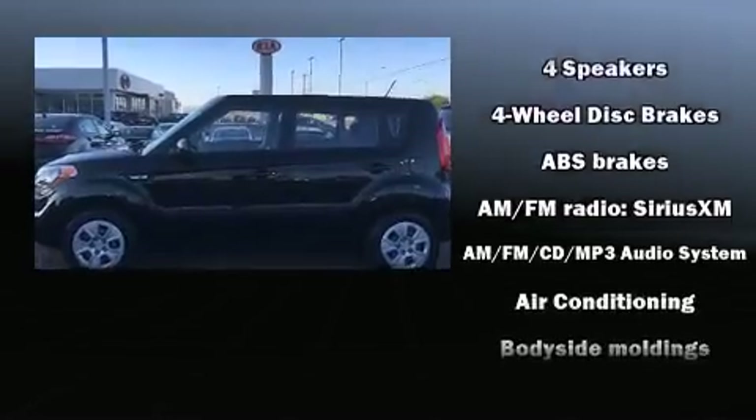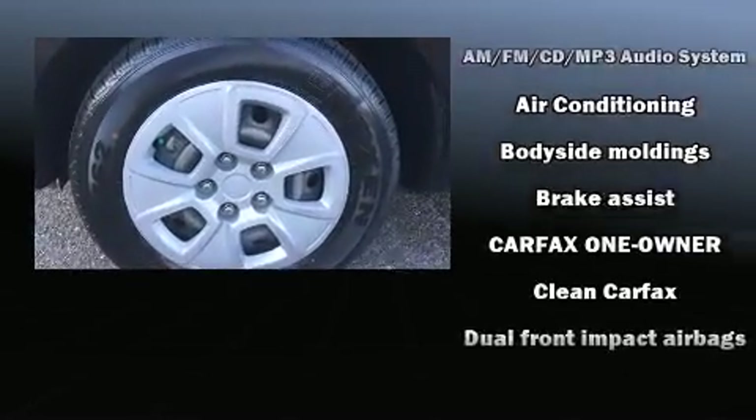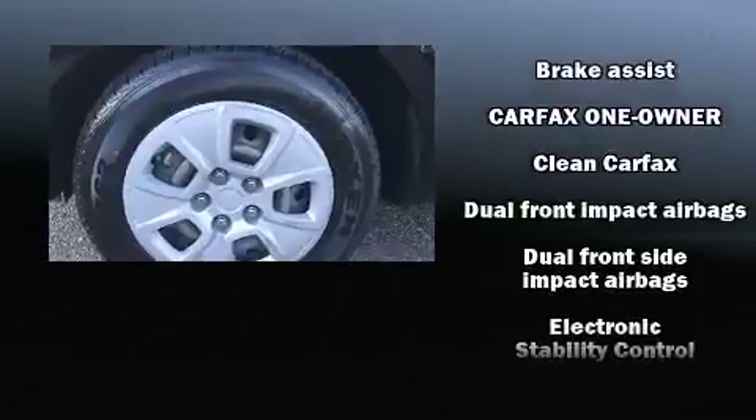Audio features include a CD player with MP3 capability, steering wheel mounted audio controls, and four well-positioned speakers.